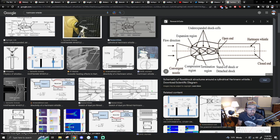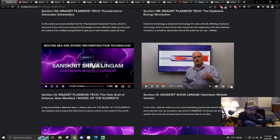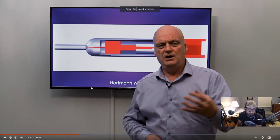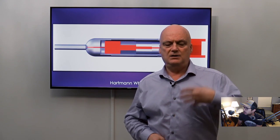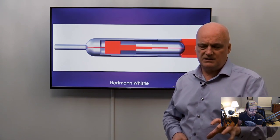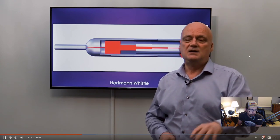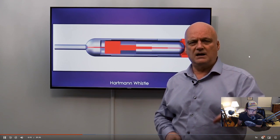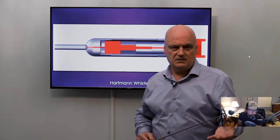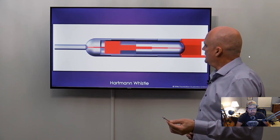The Hartmann Whistle has an expansion region, underexpanded shock cells, compression region, and termination region. It can amplify and increase frequencies to the point of ultrasonics that can affect molecular compounds of carbon and hydrogen — so hydrocarbons. It can affect the molecular structure of gas, petrol, kerosene, diesel, and even bitumen.